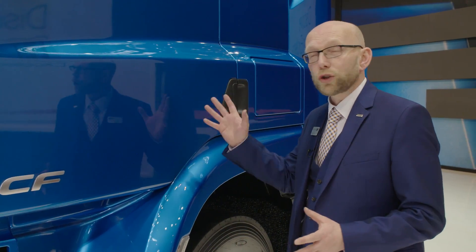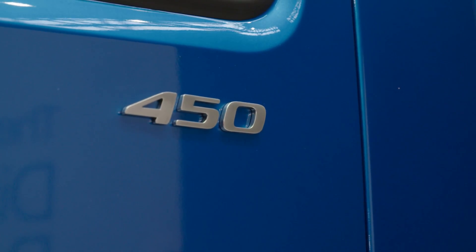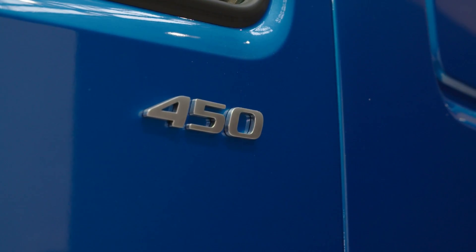The new CF that we have on show here today is equipped with the MX11 engine with the new highest horsepower rating of 450 horsepower, and that also includes 2300 newton metres of torque — that's a massive 200 newton metres more than the previous version.